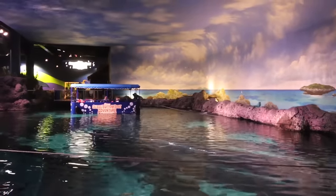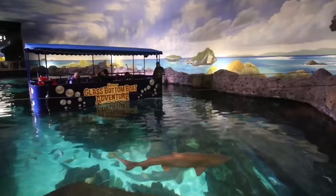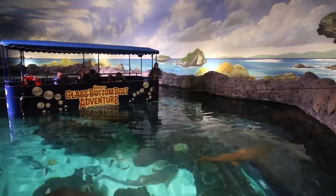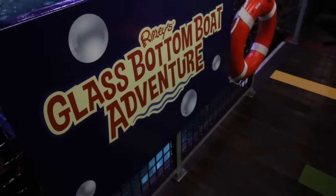Next voyage is mine — right after this one.